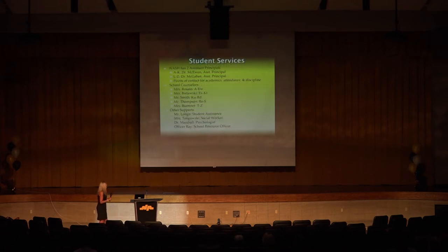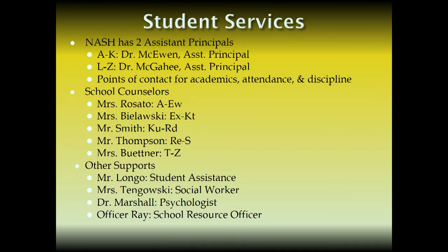Student services — these are people you can utilize for support. I, Dr. McEwen, am in charge of the first half of the alphabet: A through K. If your last name begins with A through K and you need to come talk to a principal or are written up by a teacher, you come to me. Dr. McGahee is L through Z. We are the points of contact for academics, attendance, and discipline. Most commonly, we meet with students about attendance — so be very self-aware that you are turning in your notes.